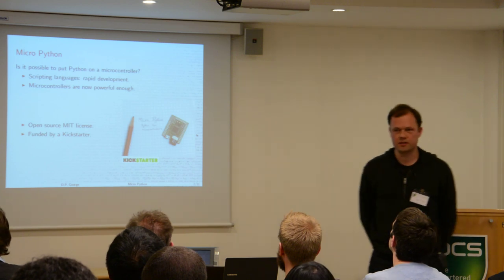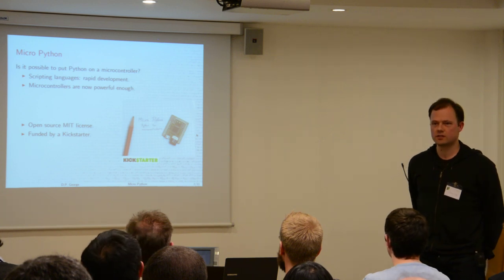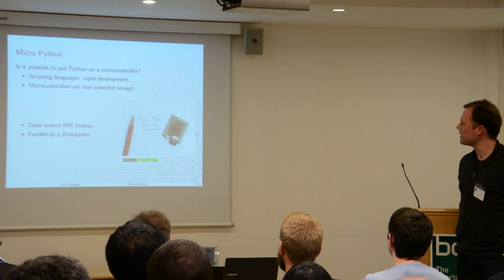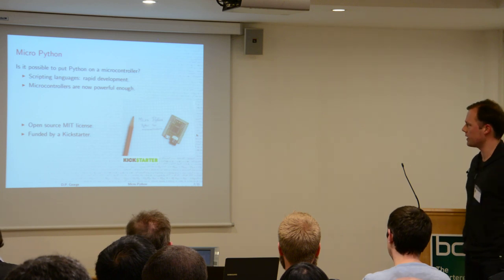My initial aim with this project was just to see: is it possible to put Python on a microcontroller given its size, its memory usage, and its use in ROMs as well? The aim, as Gordon has pointed out, is that with a scripting language you can do very rapid development of your projects.